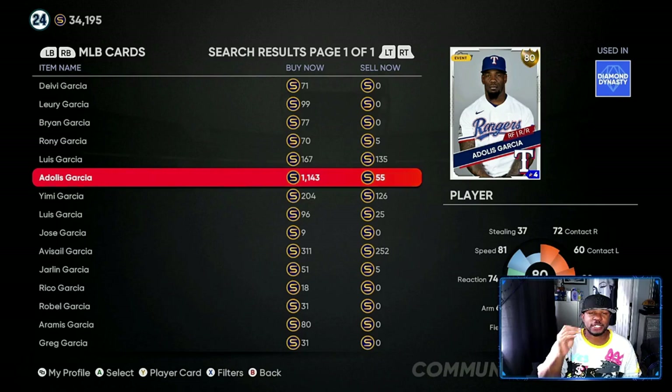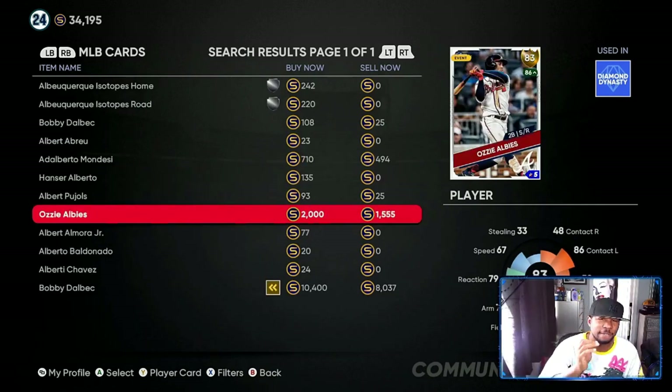So me having five to seven of them, that would be a quick four to five thousand stubs profit, and that's always a good thing.